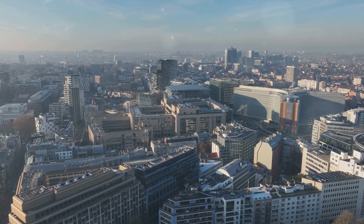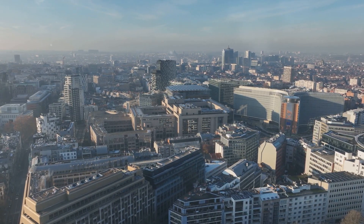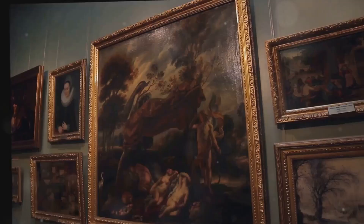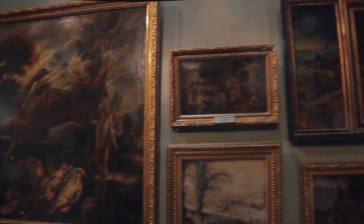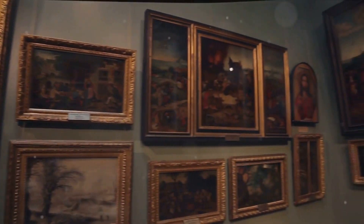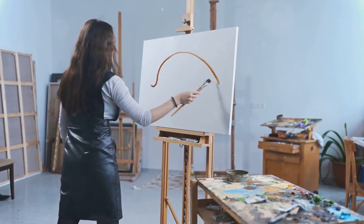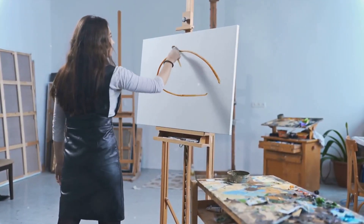With an expansive collection spanning over six centuries, the Royal Museums of Fine Arts offers a rich exploration of artistic expression. The museum's collections are a diverse mix of ancient and modern art, showcasing a splendid array of masterpieces from renowned artists such as Rubens, Bruegel, and Van Dyck.